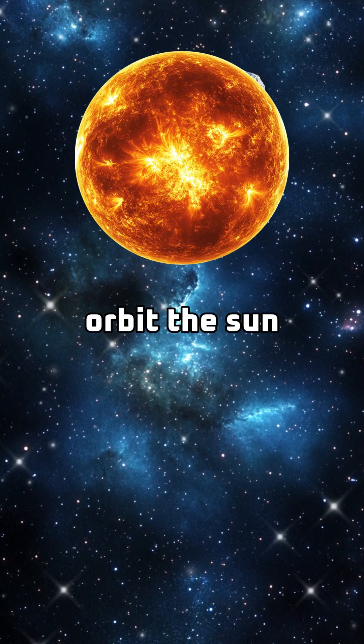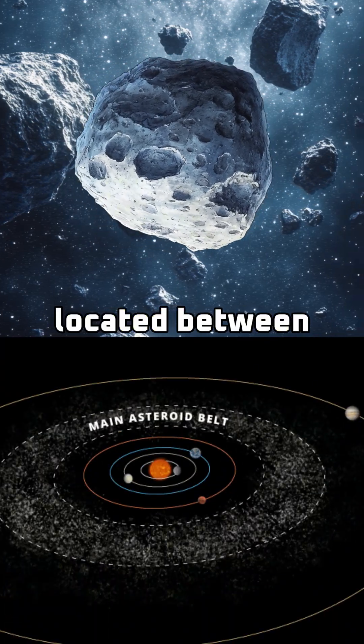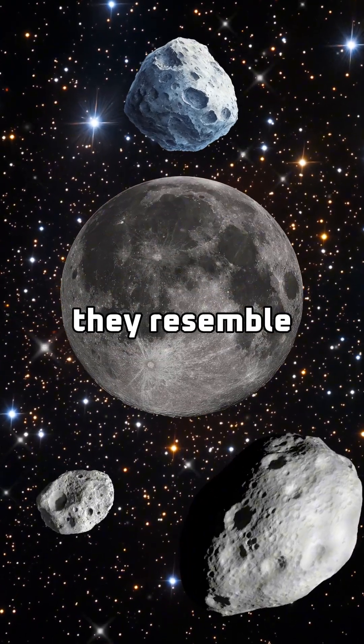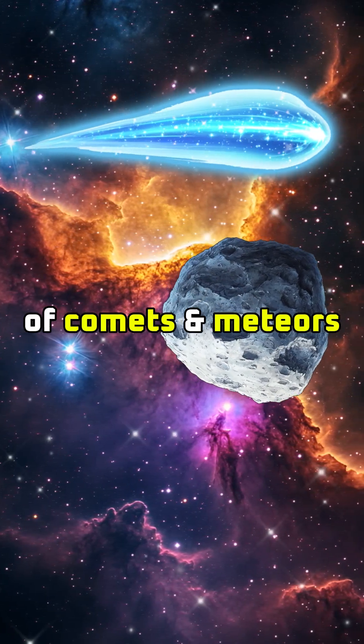Asteroids also orbit the sun, but are composed of rock and metal. They mostly come from the asteroid belt located between Mars and Jupiter. Their size can range from a few feet to hundreds of miles across. In a way, they resemble the moon with their dry cratered surface. They lack the distinctive tails of comets and meteors.